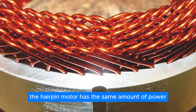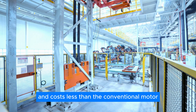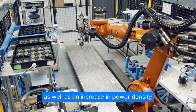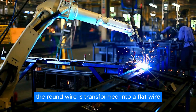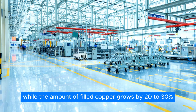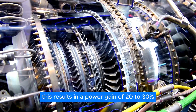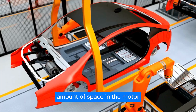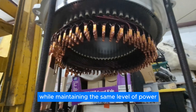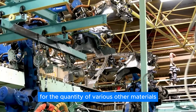This results in a more powerful magnet and consequently a more powerful motor. The hairpin motor has the same amount of power but takes up less space, uses fewer materials, and costs less than the conventional motor. The volume is unchanged, but there is an increase in the slot fill rate as well as an increase in power density. The round wire is transformed into a flat wire occupying the same volume, while the amount of filled copper grows by 20 to 30%, resulting in a power gain of 20 to 30%. The motor's outer diameter and volume can be shrunk while maintaining the same level of power, reducing the overall requirement for various other materials.